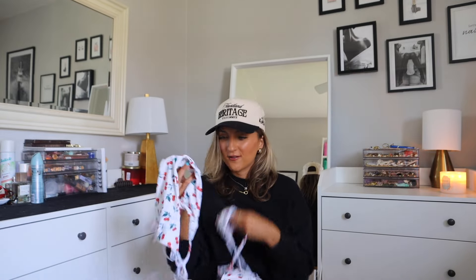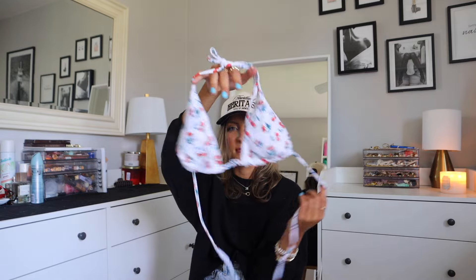I'm a sucker for all the cherry prints right now — I feel like these are trending big time and I'm obsessed. This is your classic string bathing suit. You've got cheeky coverage, definitely thicker in the crotch area so you've got a little more coverage, and then the top just looks like this.